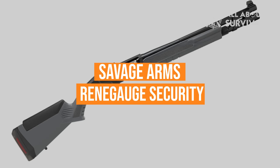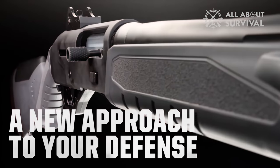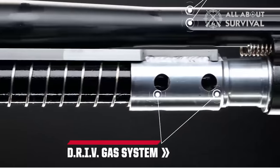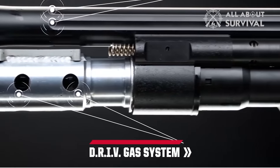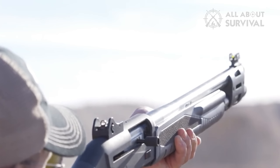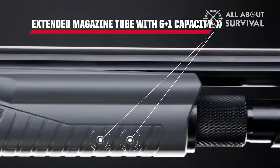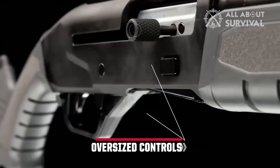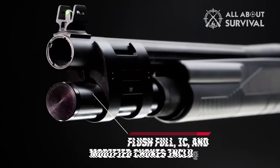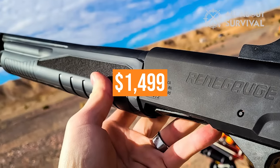Savage Arms is adding a personal defense model to the Re-Engage line. The Re-Engage Security is a 12 gauge that, like others in the line, uses a dual-regulating inline valve, or DRIV, system to ensure reliable cycling of shells from 2¾ inches to 3-inch magnums with no gas adjustments required. Barrel length is 18½ inches and the magazine capacity is 6. Oversized controls help function in low-light conditions, and length of pull, comb height, heel-toe drop, and pitch can all be changed to suit the individual user. The MSRP is $1,499.